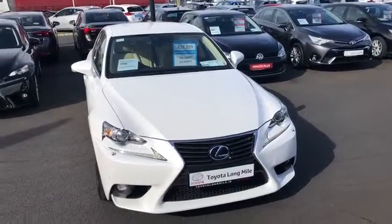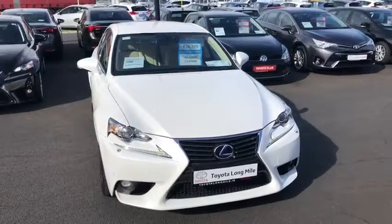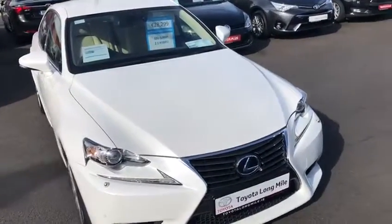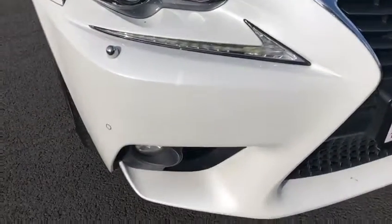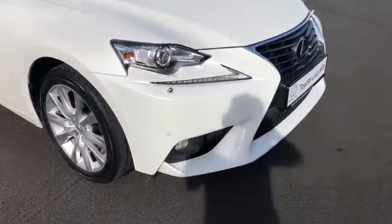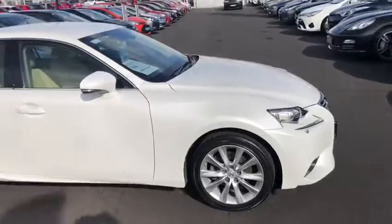Welcome to Teo Longmouth. Today I'd like to introduce you to this 2015 Lexus IS 300 Hybrid Executive Model. This IS 300 is finished in pearl white paint and it has LED daytime running lights, blue fog lights, headlight washers, front parking sensors, and 17-inch spoke alloy wheels.